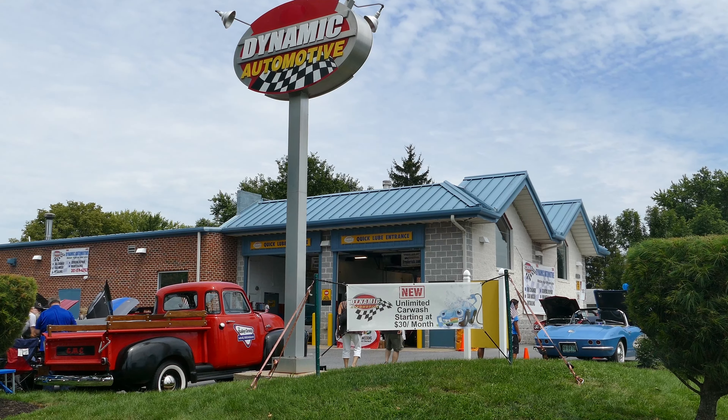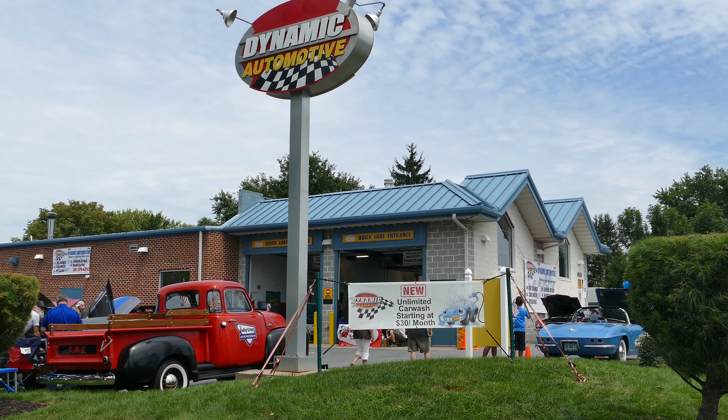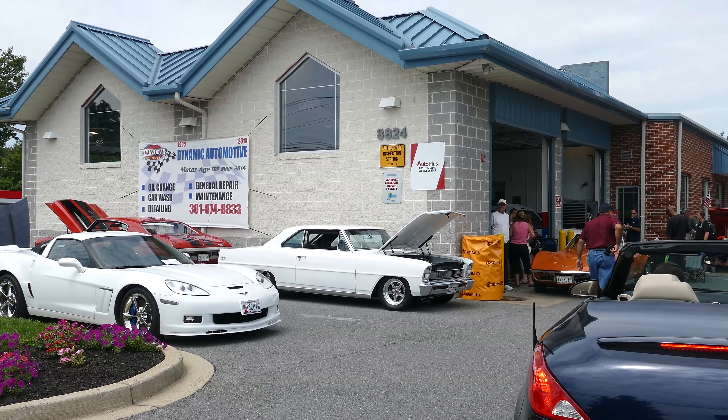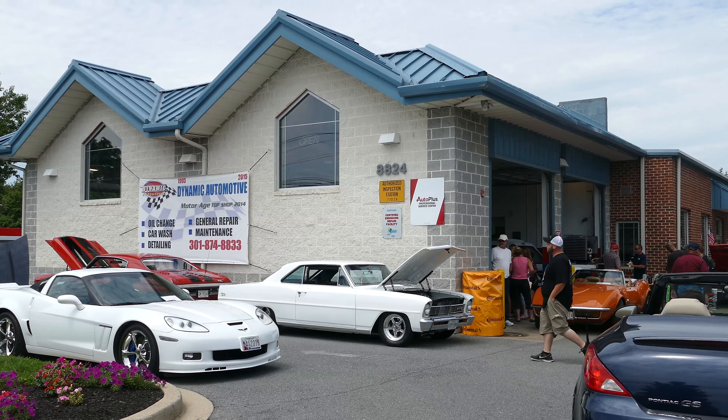We have a reduced cost repair program for low-income folks. Looking at our website, scgarage.org, you can see if you qualify. Folks who qualify get the repairs for about half of what it costs — the normal repair charge in the Frederick area. For those same qualifications, we offer free oil changes. So definitely give us a call or check our website, scgarage.org.